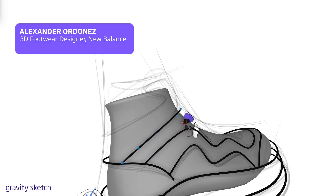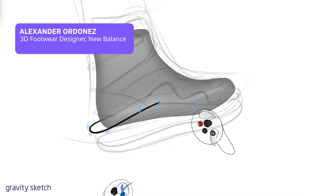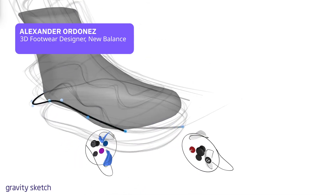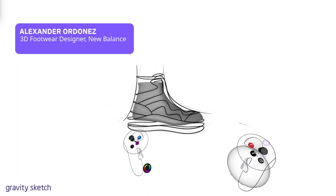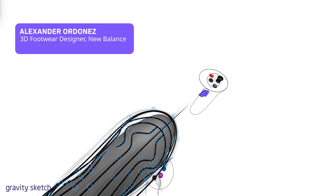The two big reasons that we've distilled about why we really love using GravitySketch are because it helps you unlock creativity because of its very intuitive UI. It feels natural to navigate in the 3D space.